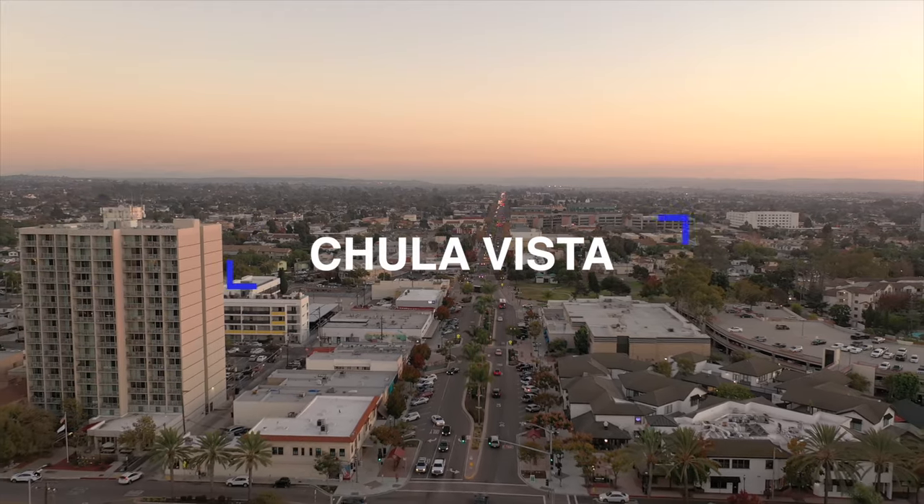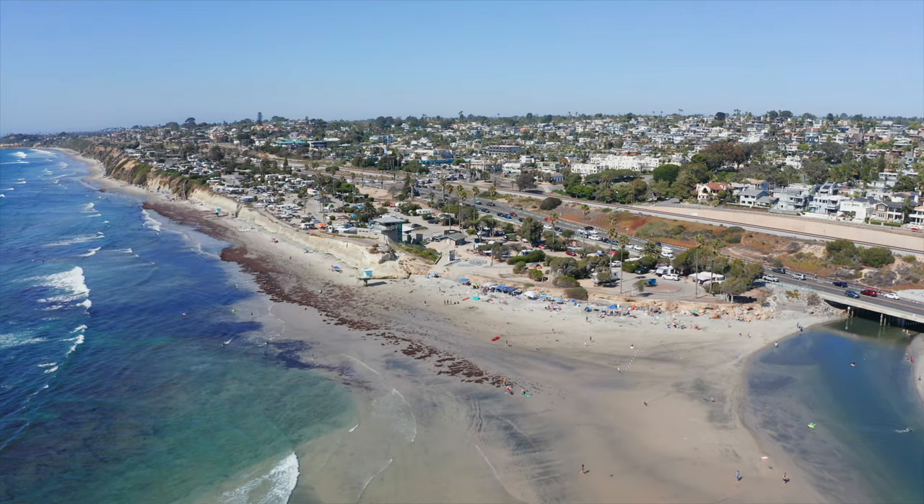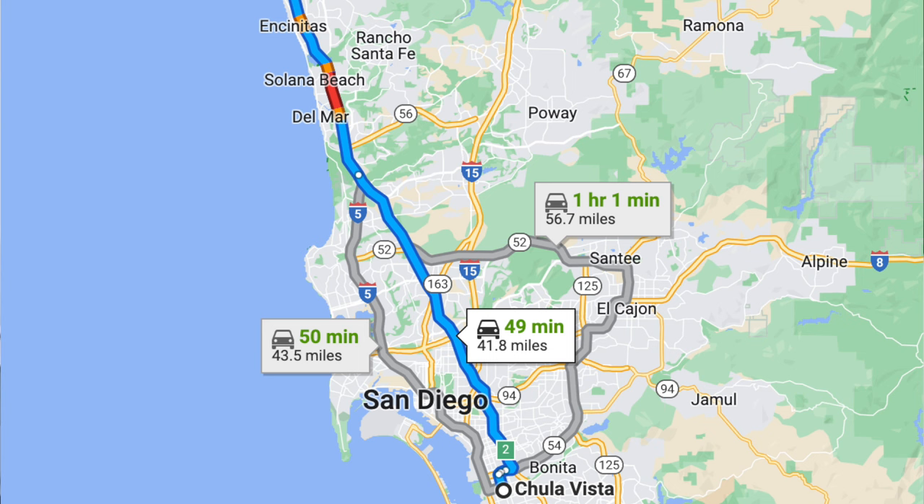Next up is Chula Vista. Avoid Chula Vista if you have to commute up to North County San Diego. It can be fun heading up to North County for restaurants and beaches, but if you have to commute to work up to the northern region of San Diego, it is not going to be fun. It could take anywhere from 45 minutes to an hour to get up there depending on traffic, and traffic getting in and out of Chula Vista itself can also be really, really bad.